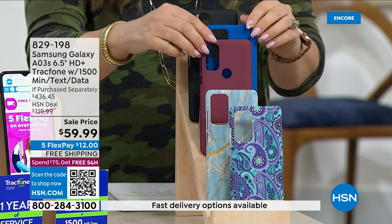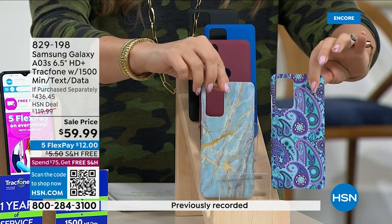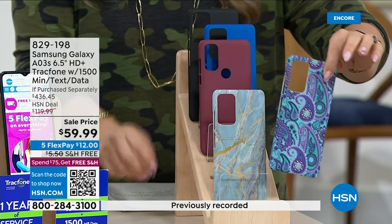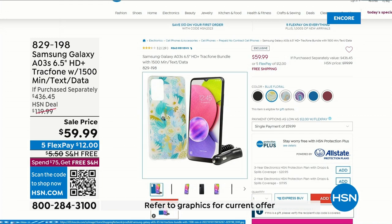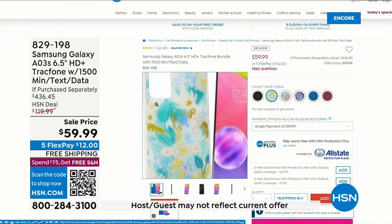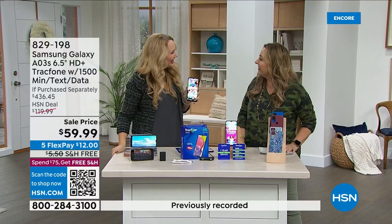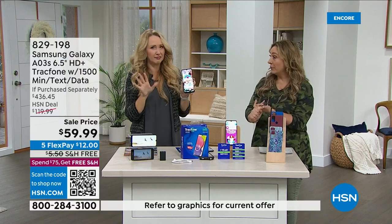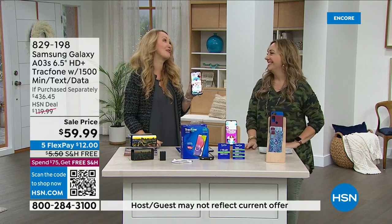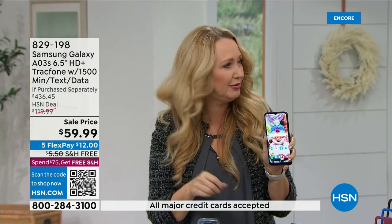$12 gets it home and you get to pick a case — black, blue, burgundy, blue marble, blue paisley, or blue floral. A case alone would be $30. This is Samsung Galaxy, the number one top-selling phone brand on the planet. The total value when purchased separately is $436. Over a million TracFones have been sold right here at HSN since 2010.